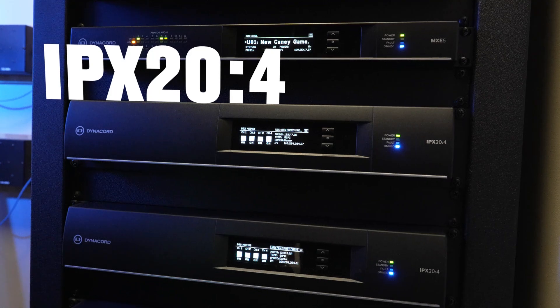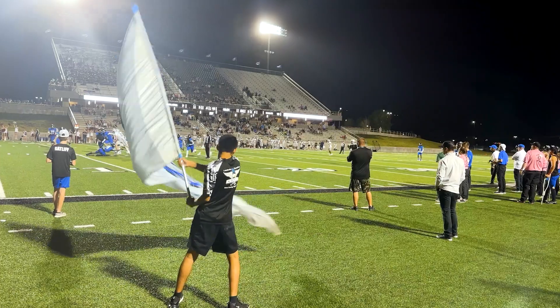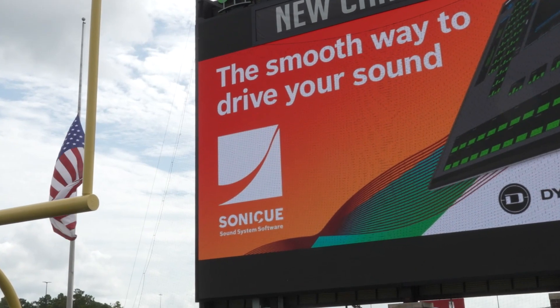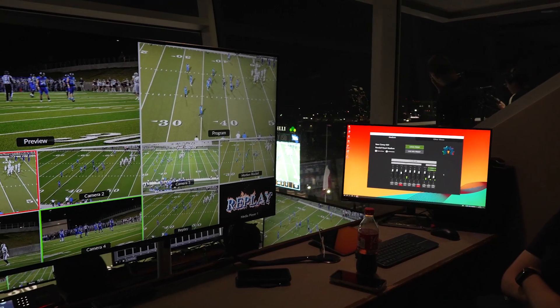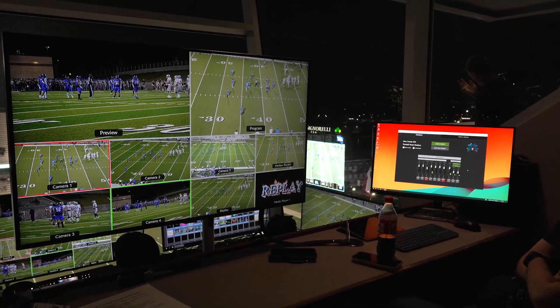We used the existing cabling from 2012 but upgraded the amplifiers, selecting Dynacord IPX amplifiers which gave us the power and headroom to drive the system perfectly. Sonic Q is a great tool for the stadium application. In this case you have a pretty sophisticated system with MTS, the X-Line Advanced Subs, the IPX amplifiers, and the MXC mixer — and it all needs to come together in a way that's easy for the end user to operate.